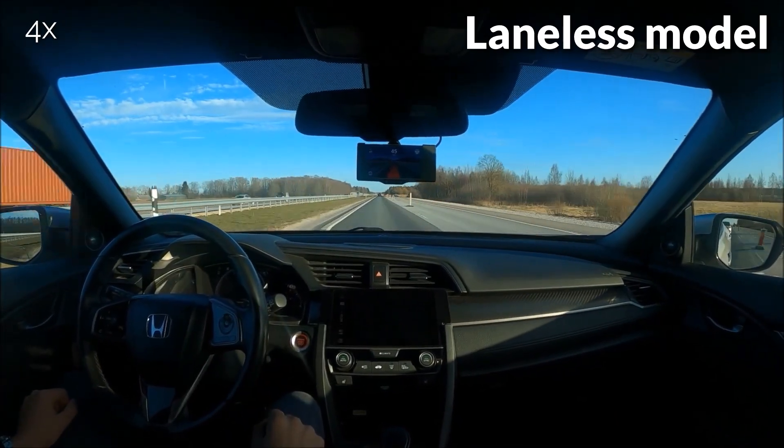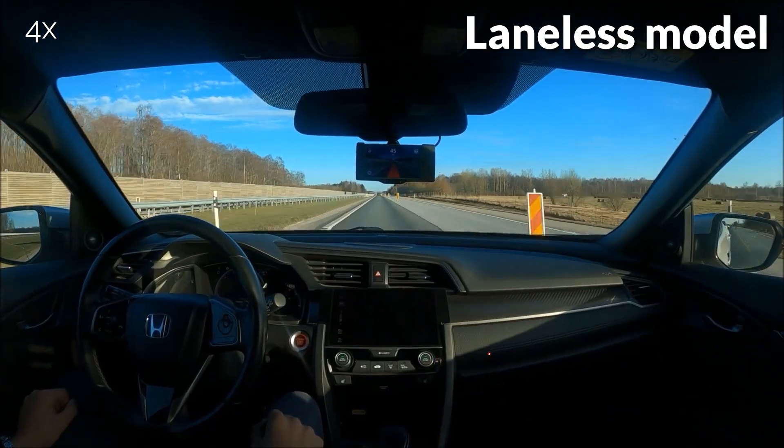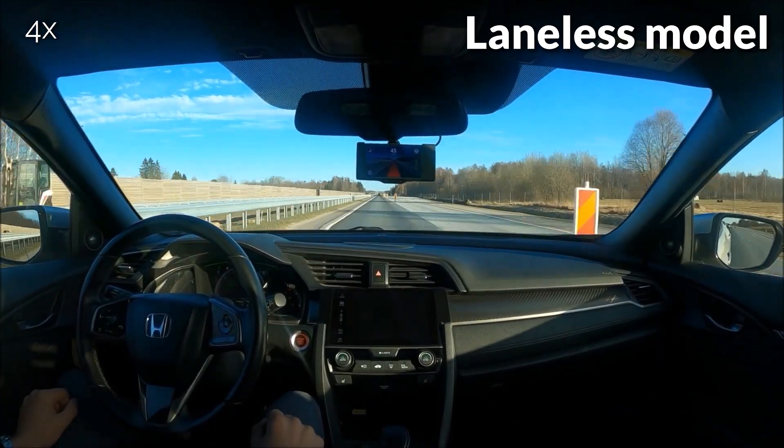And here we find ourselves at the end of the video. Thank you for watching, and please like and subscribe if you enjoyed our little drive. See you next time on Let It Drive!